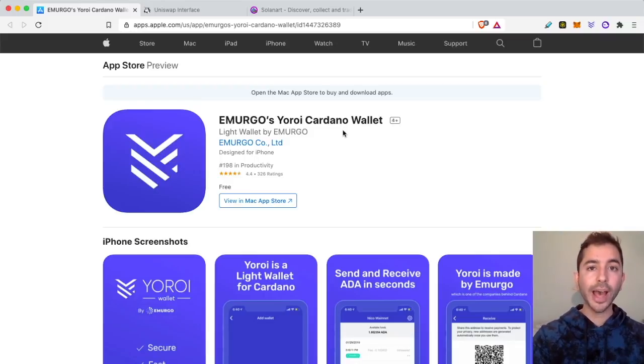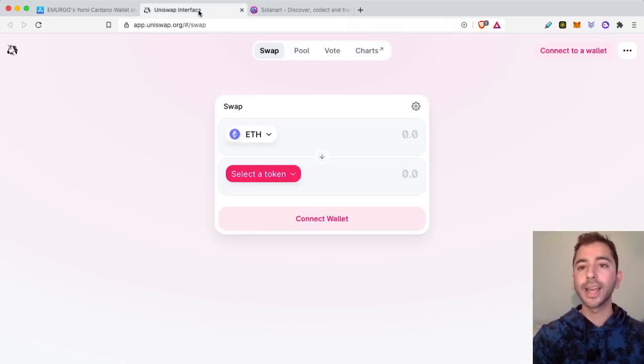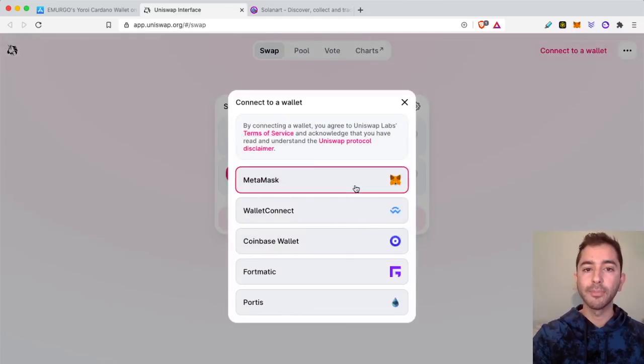Now, once you have the wallet set up, you have to actually connect to DeFi. As I make this video, we do not have smart contracts yet on Cardano — we will have it very soon — but it will be the same process that we have for Ethereum and Solana. So once you have a Cardano wallet, you go to a Cardano DeFi website and connect your wallet. For example, once I have a MetaMask wallet for Ethereum, I go to an Ethereum app like Uniswap and I connect my wallet.